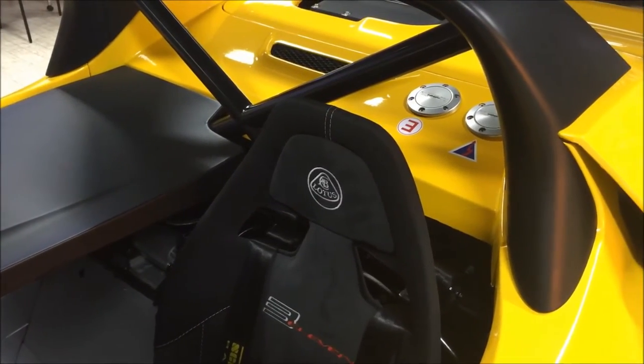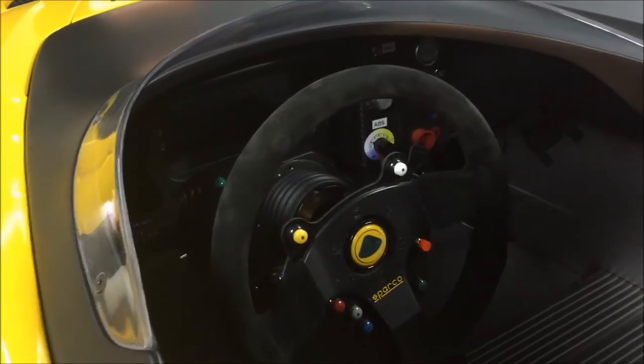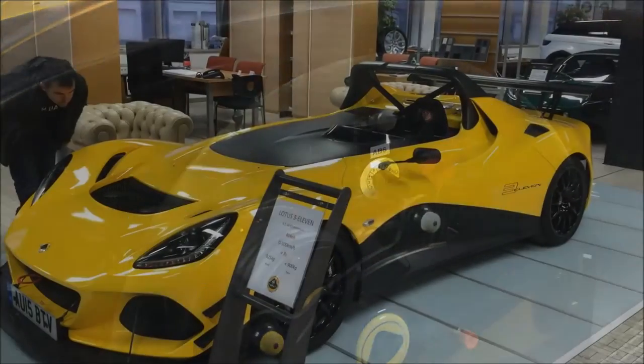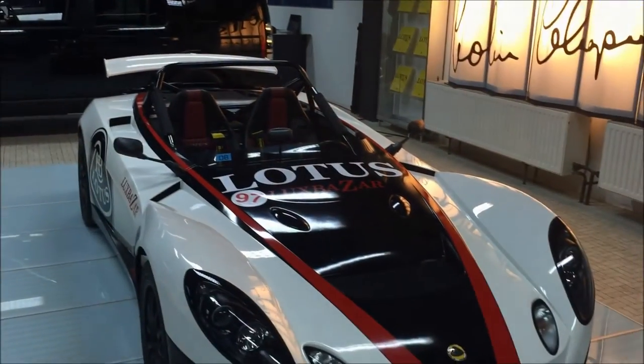It's a very nice seat. Let's have a look inside — we can recognize the typical Lotus chassis in full aluminium, and a Sparco steering wheel. As we are here, let's look at another special version: they also have a 2.11 here.